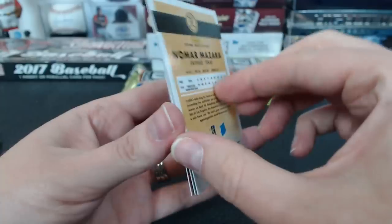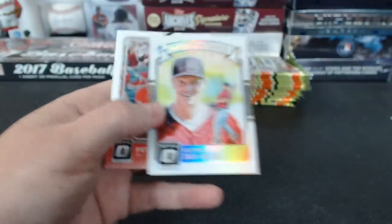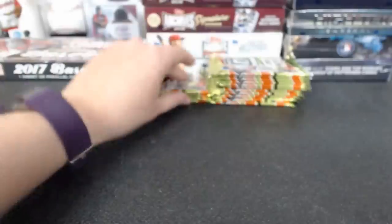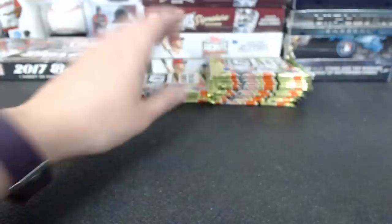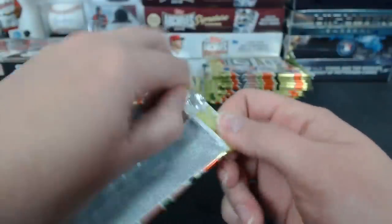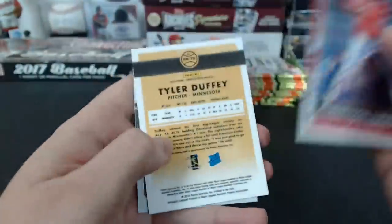These packs do not like me — $1.99. No more Mazara. Texas. Keuchel. Contender's Optic. That would be fun. I'm not sad to see these packs go.